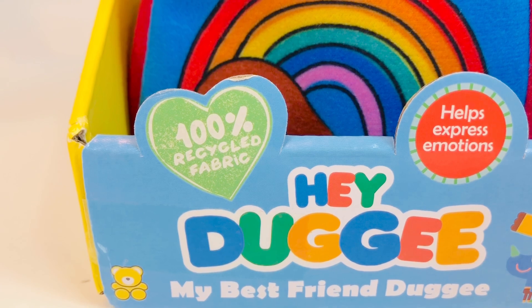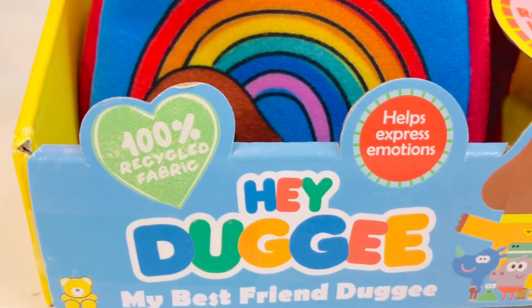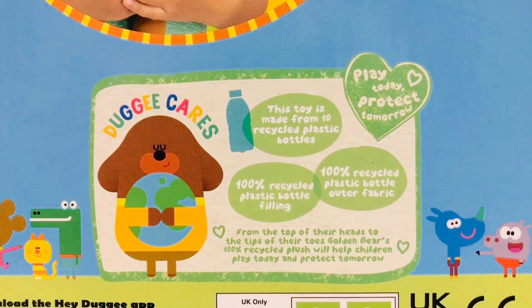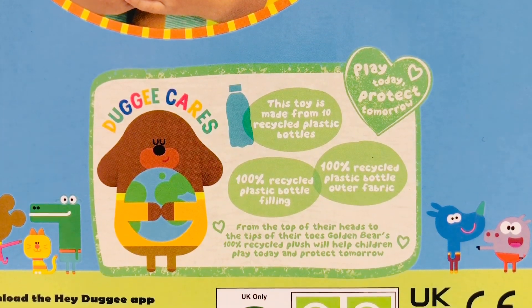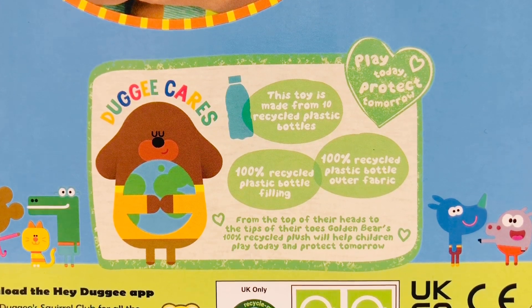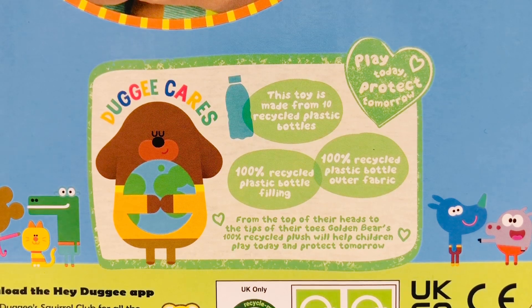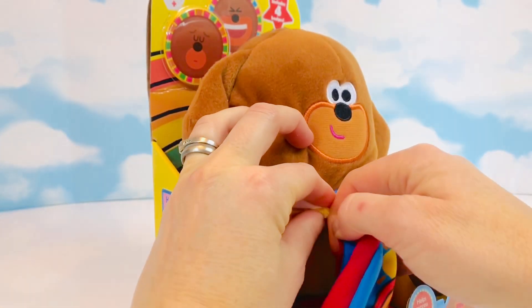What I love about it is it's made of 100% recycled fabric, and this toy helps express emotions. Dougie cares — this toy is made from 10 recycled plastic bottles. Incredible. Play today, protect tomorrow. We need to do our part for the earth.